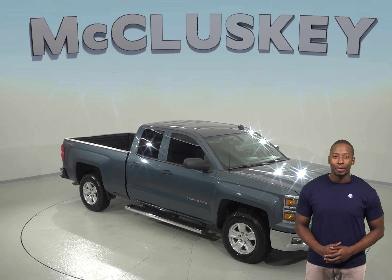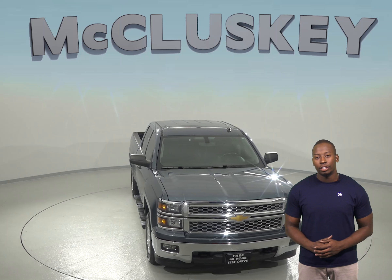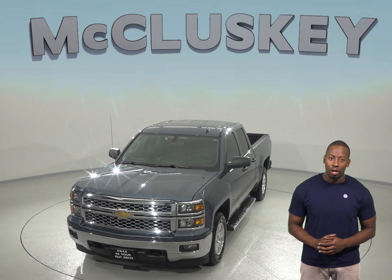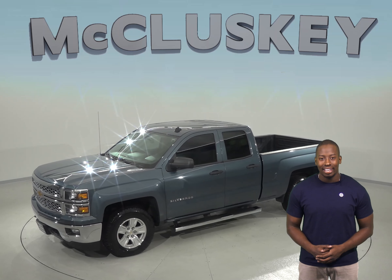If you're looking for a reliable 4-door double cab, check out this 2017 Chevrolet Silverado 1500 LT. This 1500 only has 97,000 miles on the odometer, so not only does it still have a very long life ahead of it, but it qualifies for our free lifetime mechanical warranty for as many years and as many miles as you own it.